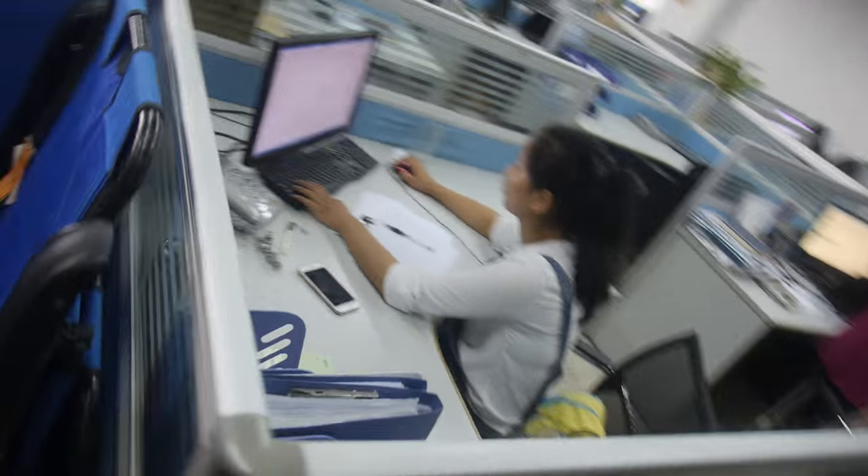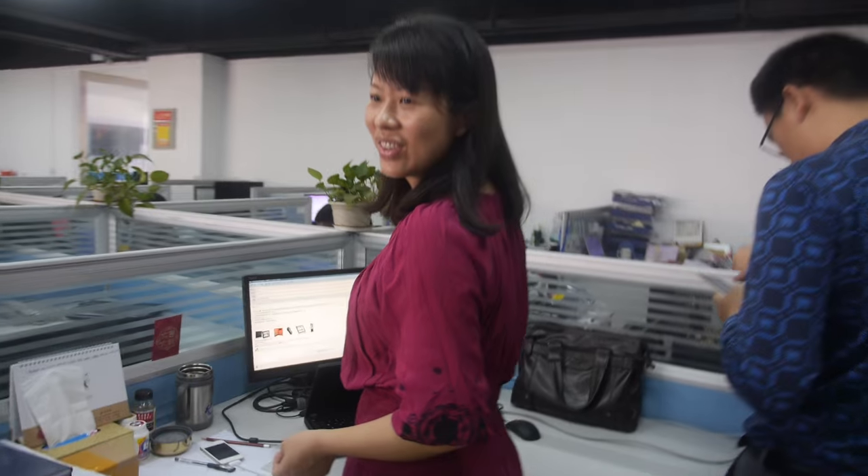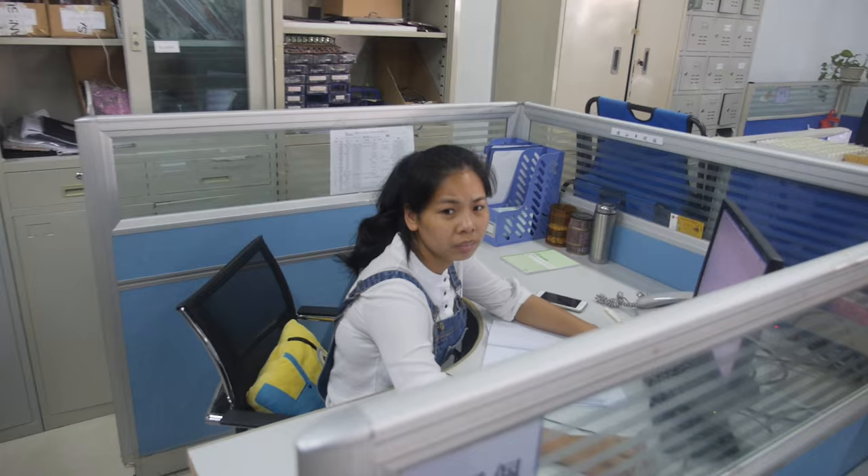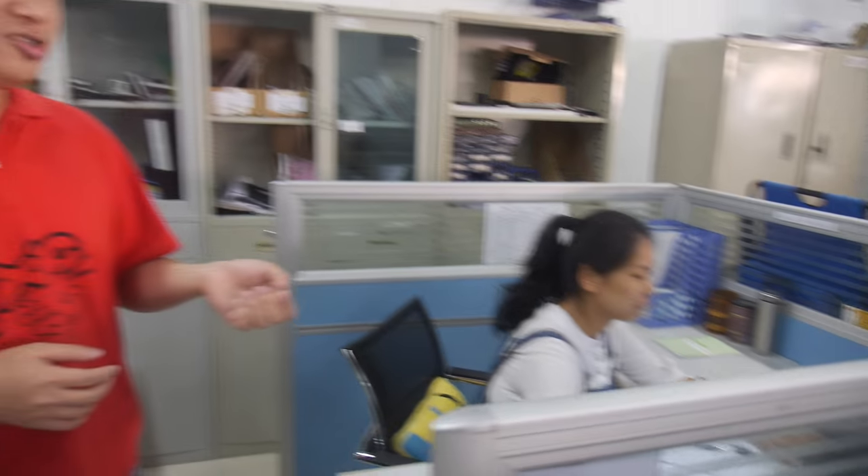How many customers do you have? How many digital signage units do you sell every month? About five thousand pieces per month. This is the sales manager, talking with customers.